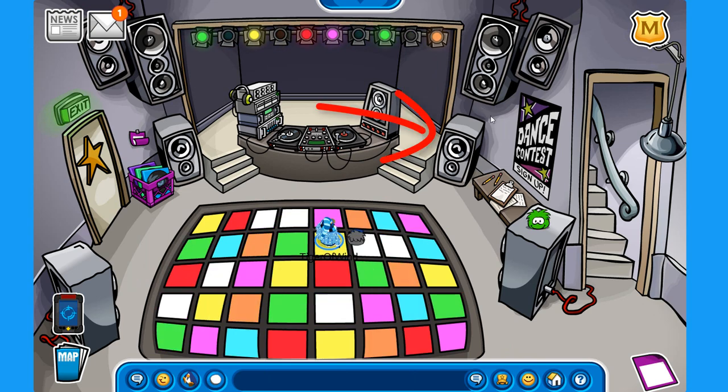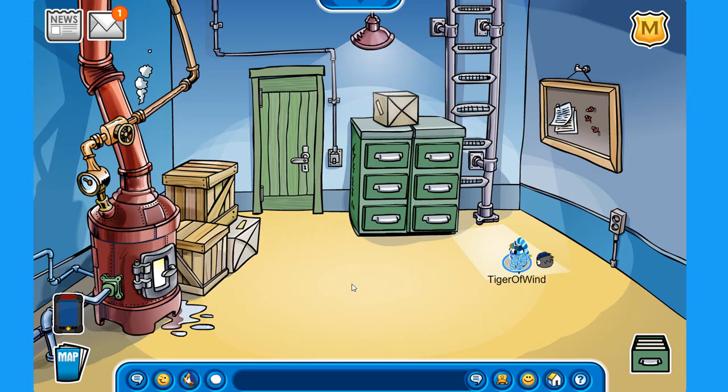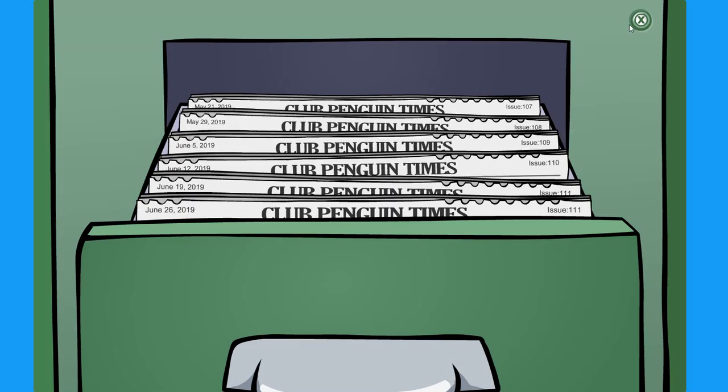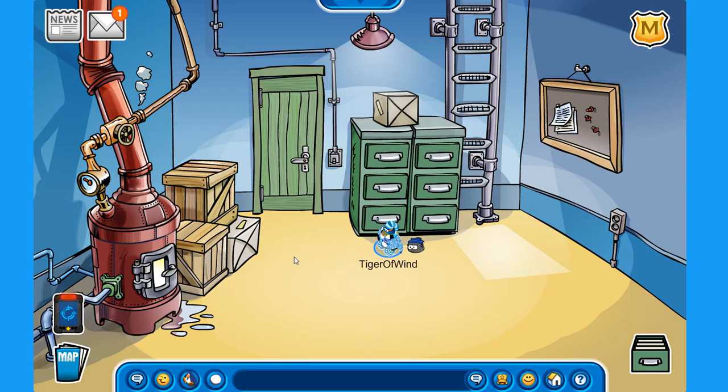Here at the nightclub, if you hover over the right stereo box you get access to the boiler room, and from here you can check out old newspapers. So if you missed any newspapers, you can find them here in the boiler room.